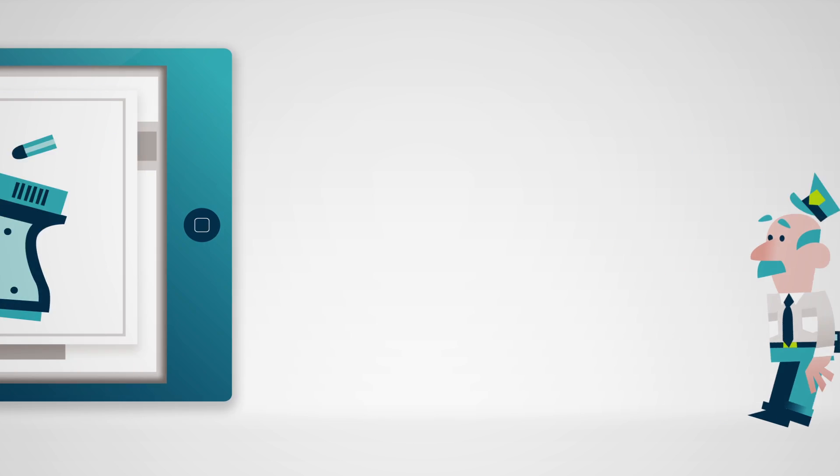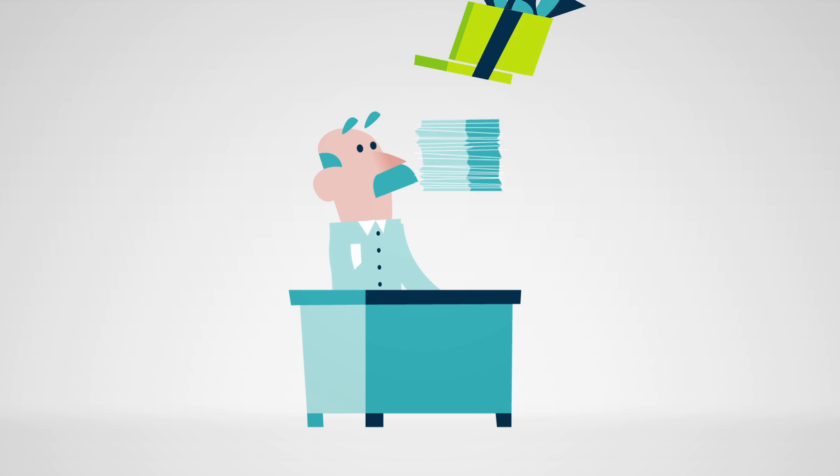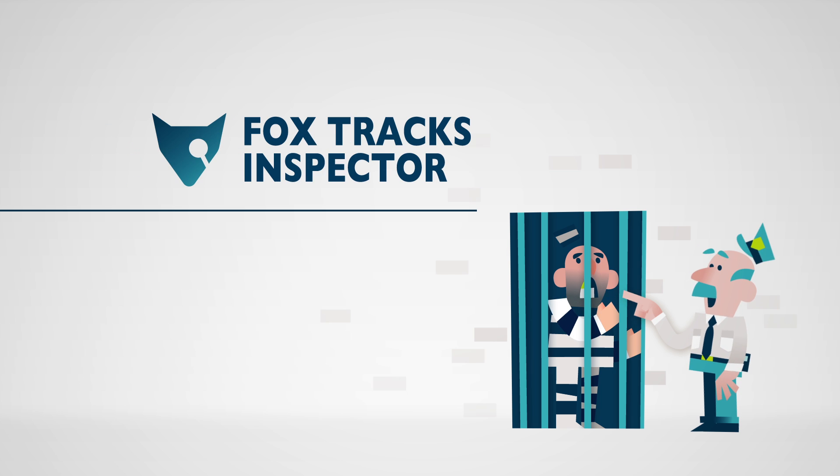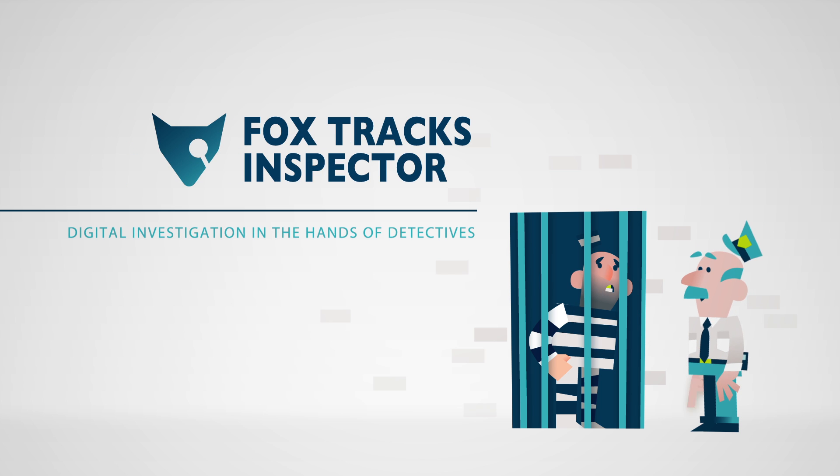This way, you will only have to ask specialists to investigate the challenging stuff. And criminals actually get caught. Foxtracks Inspector — digital investigation in the hands of detectives.